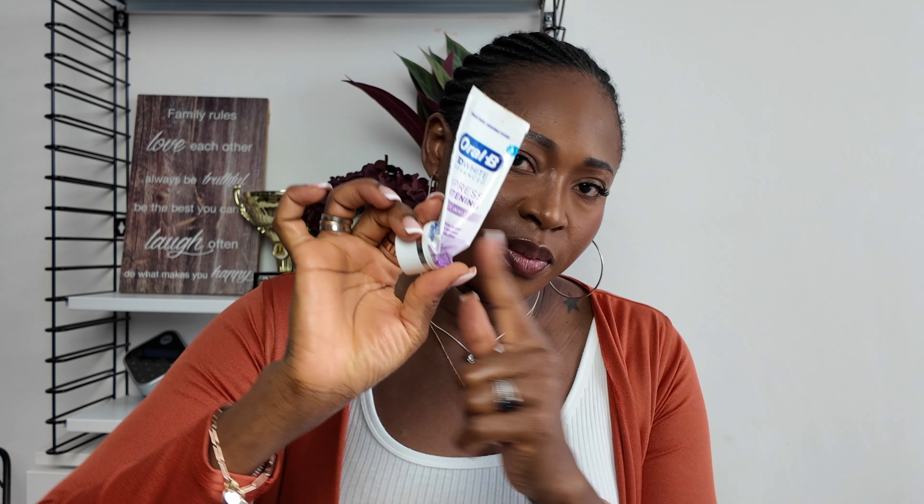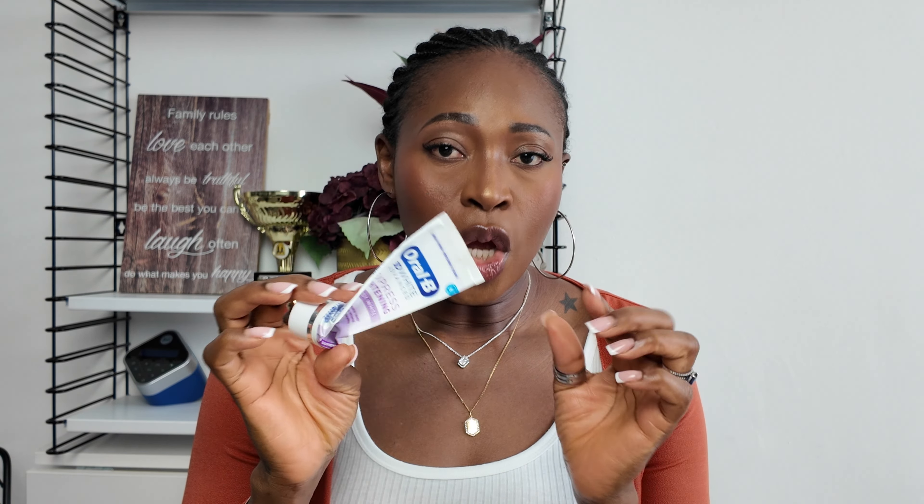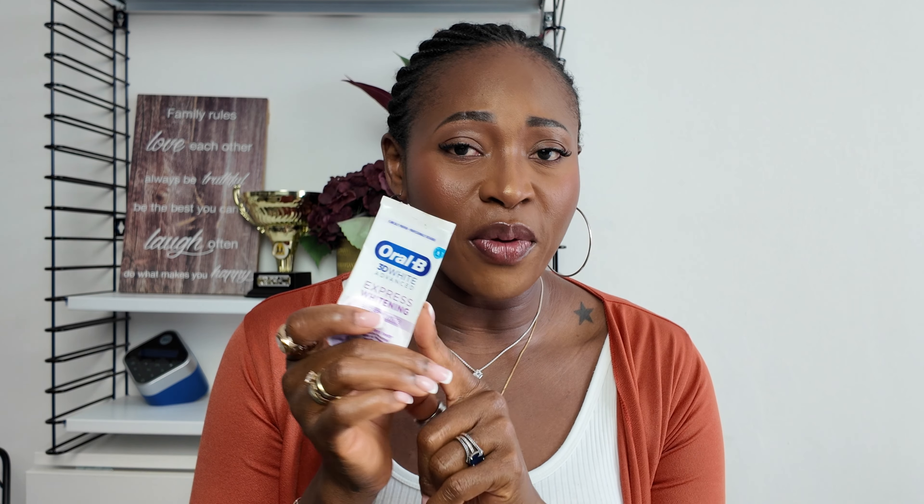This is my Oral-B 3D White Advanced Express Whitening Glossy White toothpaste. If you want your teeth to look healthy, you need this. I also have the Sensodyne that I did an unboxing for — I like the Sensodyne but I feel this Oral-B gives me slightly better results. I prefer the Oral-B over the Sensodyne, so after I finish the Sensodyne I'll go back to Oral-B.